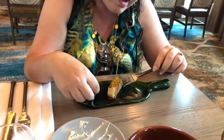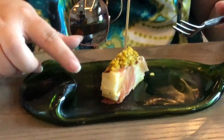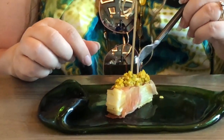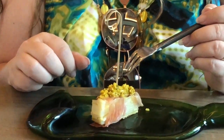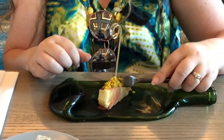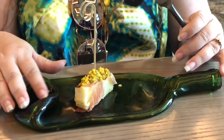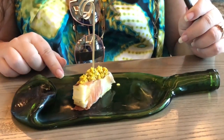It's wrapped in serrano ham — I'm guessing they have a large omelet and then slice a piece out of it. It's got an olive relish on top that's really tart and almost lemony. It's a really delicious bite. Now, let's talk about what the pinchos are served on — the platters are little melted wine bottles.